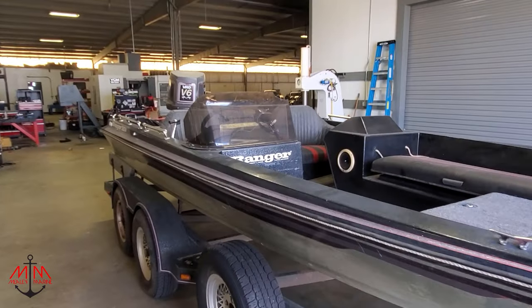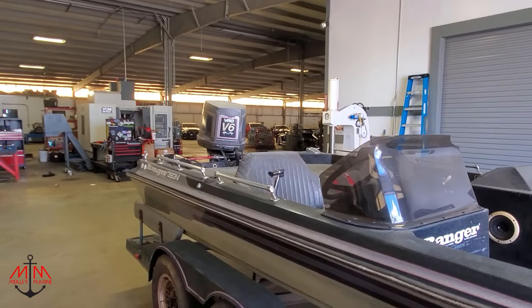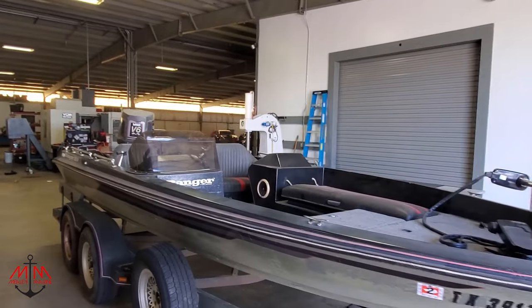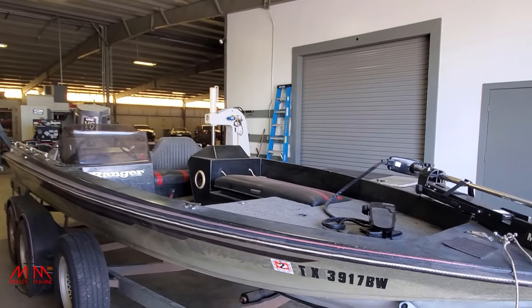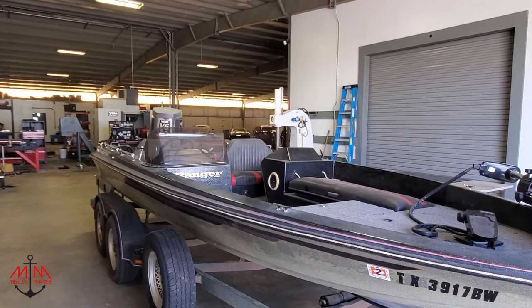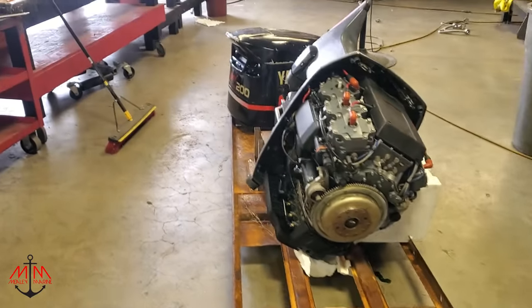Well, that's it for this week's video. I hope you are as excited as we are to see the transformation of this project. Please be sure to subscribe, like, and share, and comment down below what you'd like to see us do to this boat — anything you can think of, we'd love to hear it. Be sure to check back next week where we go shopping for a new outboard motor. Until next time, guys.